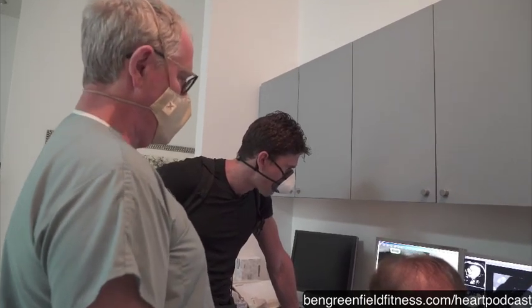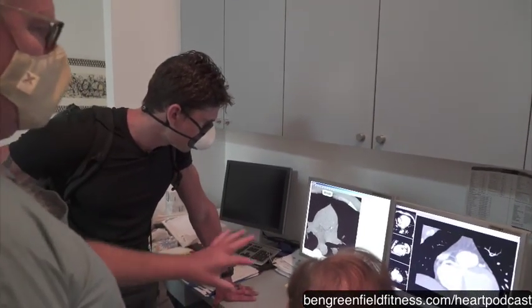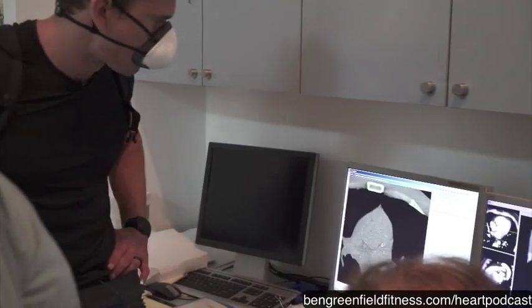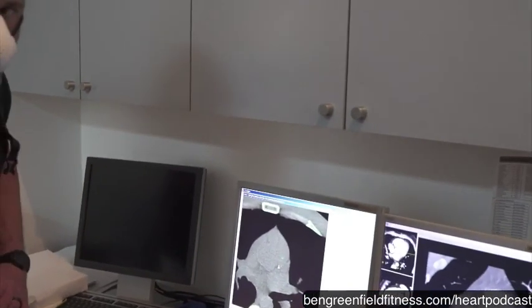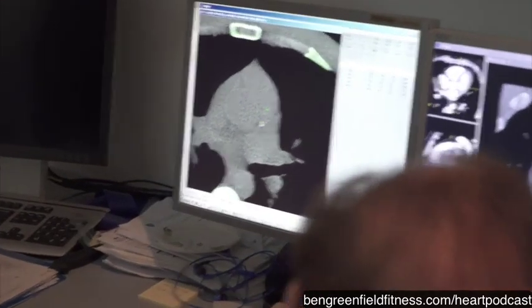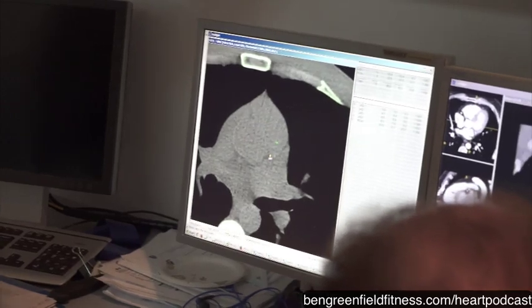If you had no plaque I'd say that's fine, but this says that whatever your cholesterol is, it's too high — because at 38 you really shouldn't have any plaque. What's the percentile for his age? It's over the 95th. So you actually have more plaque than 95% of people your age.